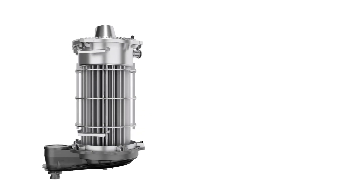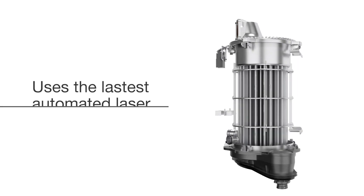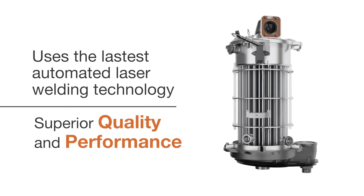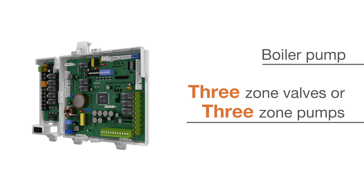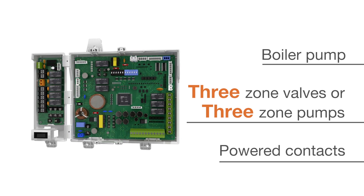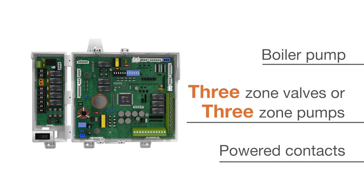Navion's compact in-house designed and manufactured heat exchanger uses the latest automated laser welding technology to deliver superior quality and performance. All NFB-H models feature integrated hardware that makes it easier than ever to connect a boiler pump, 3-zone pumps, or 3-zone valves, all powered contacts and not just dry contact relays.